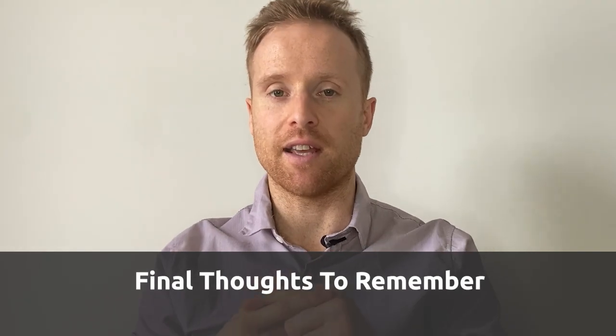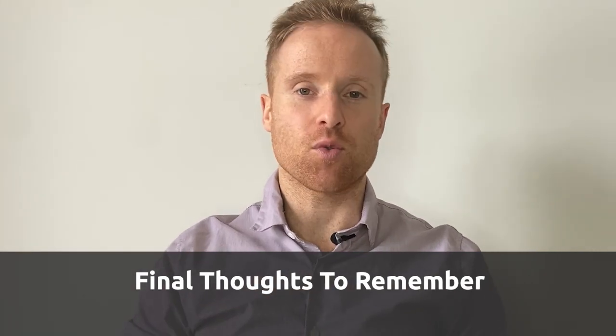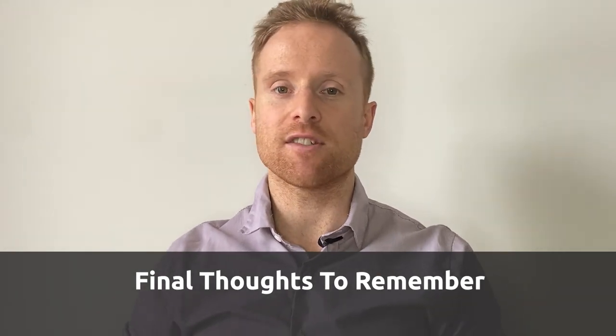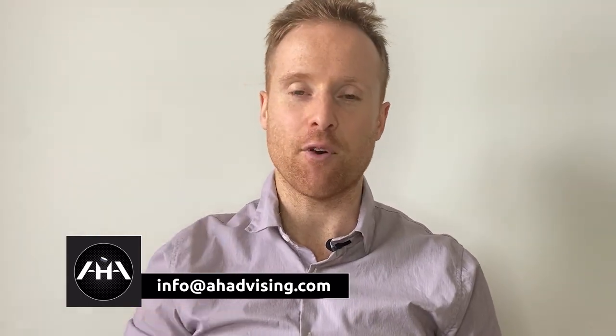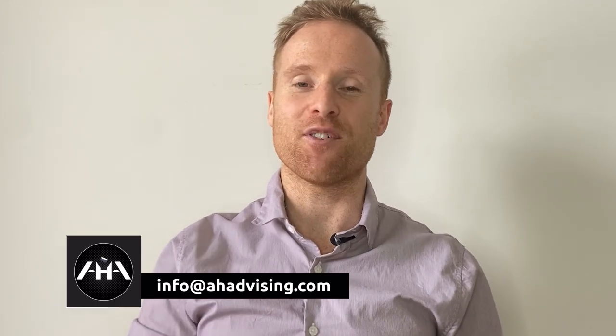That's pretty much it with the entire D1 recruiting process and how it works. D1 coaches will contact you if they're really interested and invite you to campus visits. Once you go on campus visits, it's really important to present yourself professionally, be engaged, ask a lot of questions to both coaches and players, get a feel for the vibe, weigh your options, and make your decision from there. Hopefully you got a ton of value out of this and have a better understanding of how the whole D1 recruiting process works. If you liked this video, hit that like button, consider subscribing, and drop a comment below or email us at info@ahadvising.com.